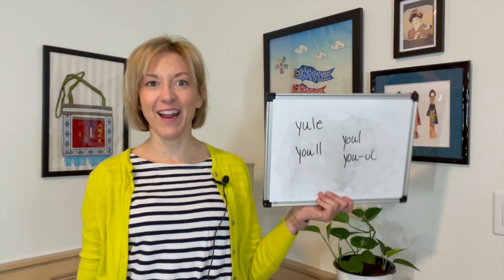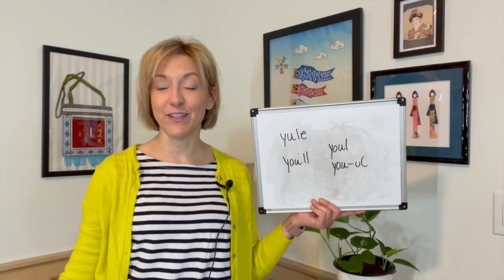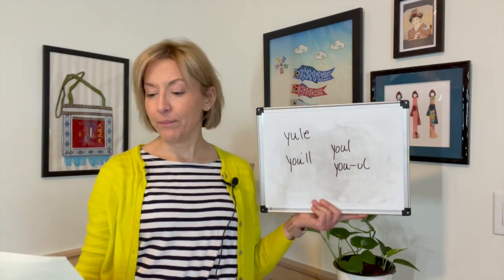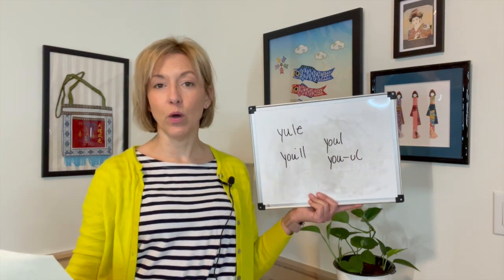Hey everyone, it is Jennifer Tarle from Tarle Speech bringing you your Two for Tuesday homophone lesson. These words are pronounced exactly the same way — they just have different spellings and different meanings. We have 'Yule,' which is of the Christmas season, and 'you'll,' meaning 'you will.'